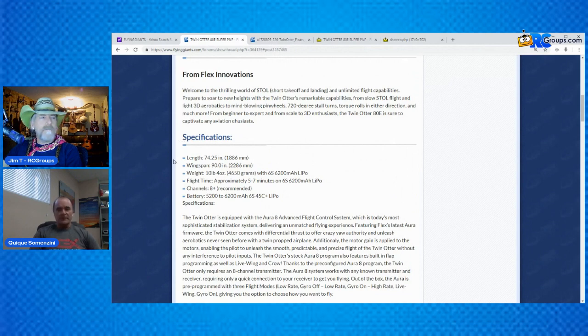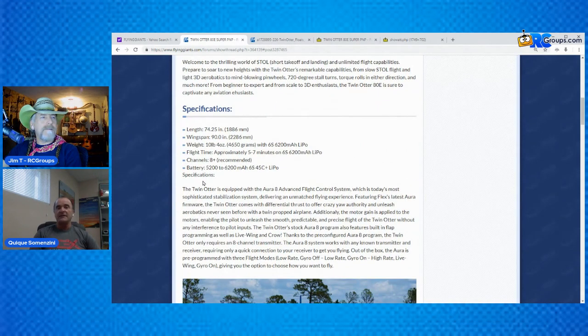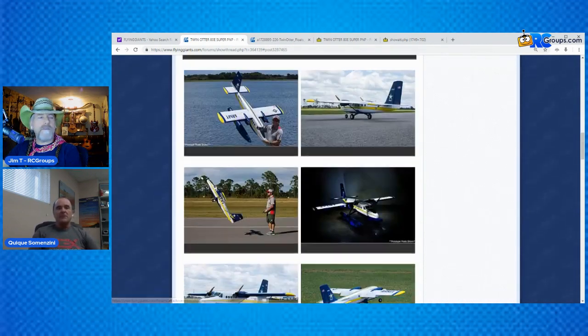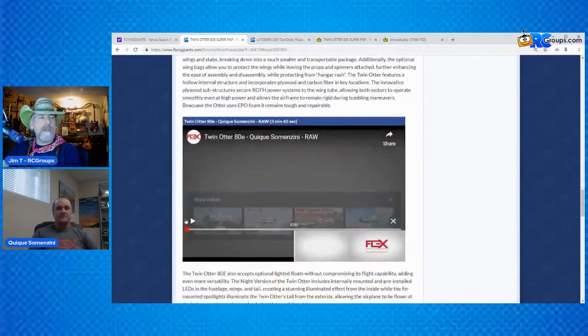Let's go over the specs. The photos kind of illustrated this, but it's 74.25 inches long with a 90-inch wingspan, so it's definitely large. It's a big airplane. It's EPO foam, and for a foam airplane it's a pretty big size. Eight channels. I think what we should do next is watch a video of how 3D capable it is.